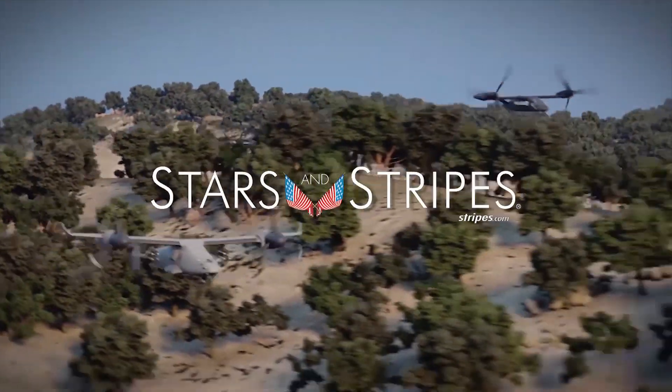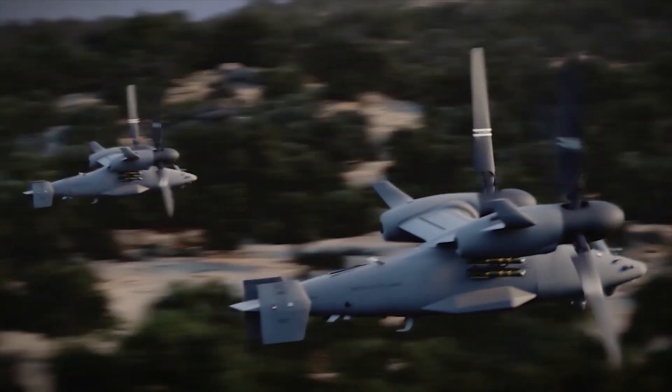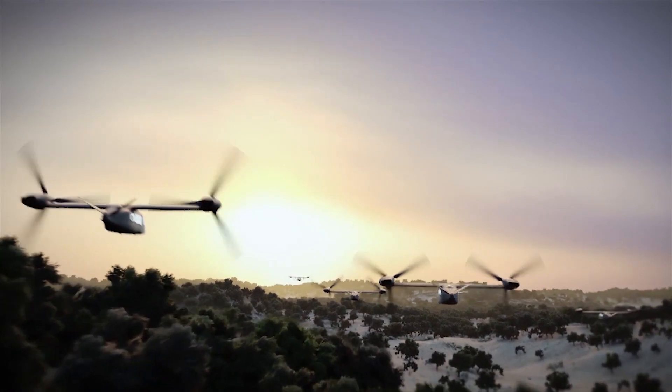The V-247 is an unmanned single-engine tilt-rotor that Bell has been developing for the last several years. The reason we're developing this is because the Marines have identified some capability needs that we think we can fill with this solution.